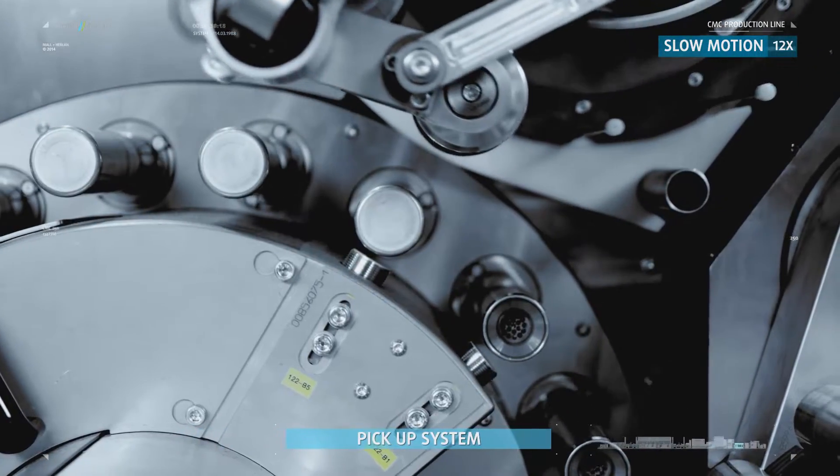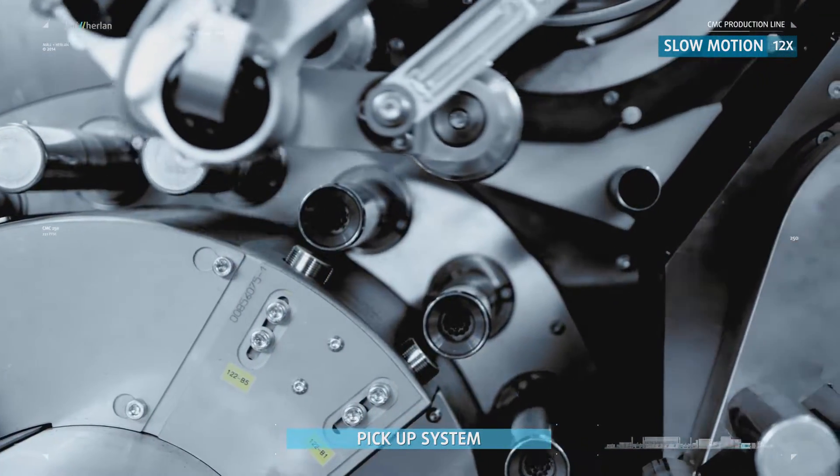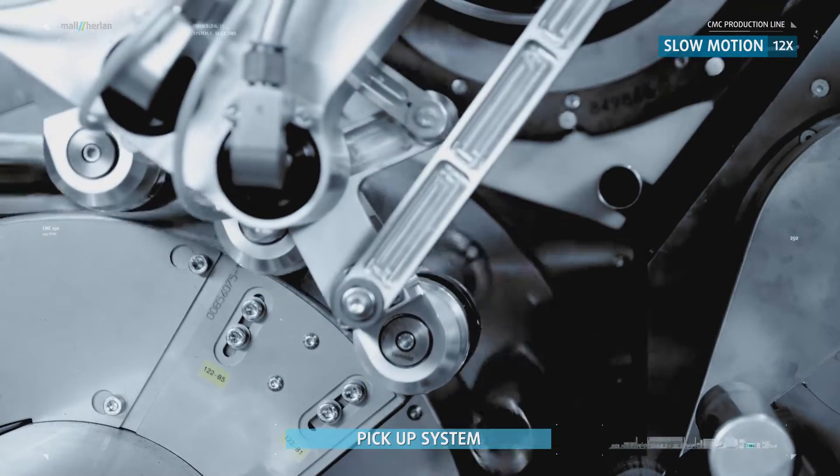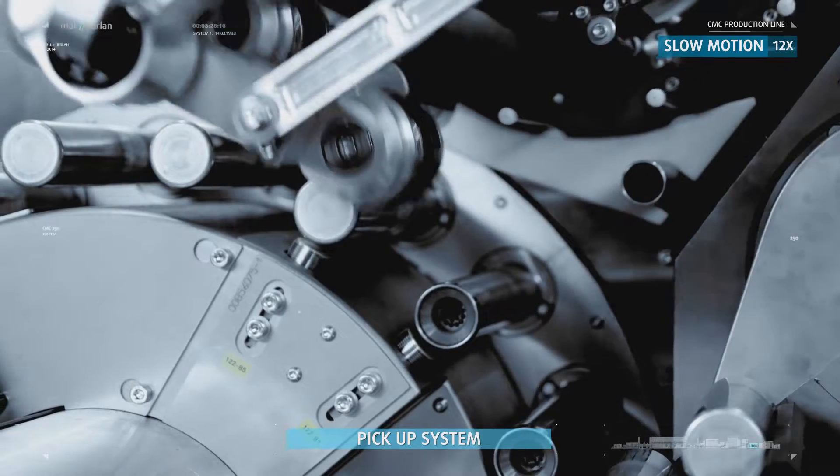A pickup system removes the cans from the MHT unit and pushes them onto a pin chain conveyor. The system has a small buffer section to decouple the front end from the rest of the line.